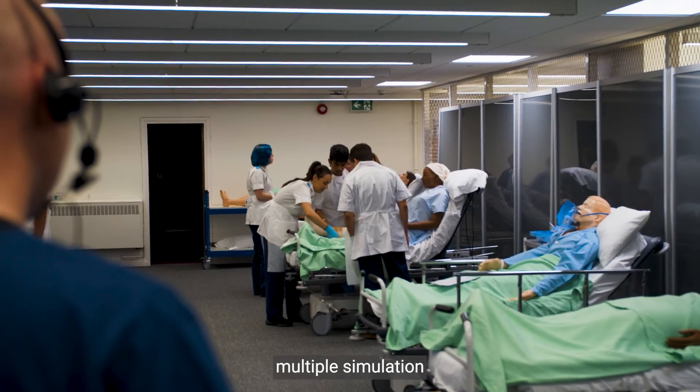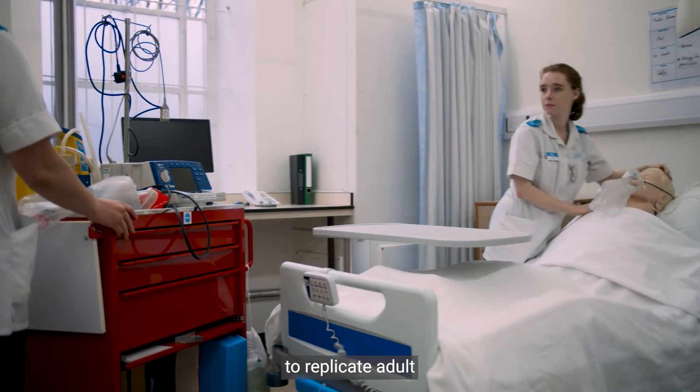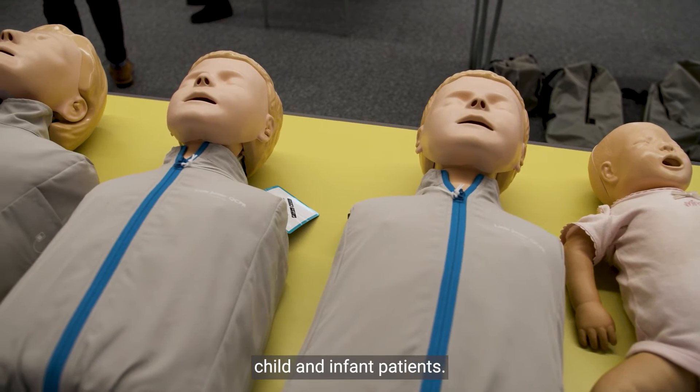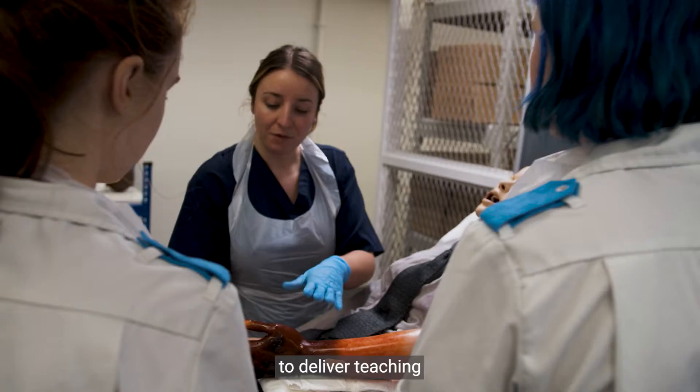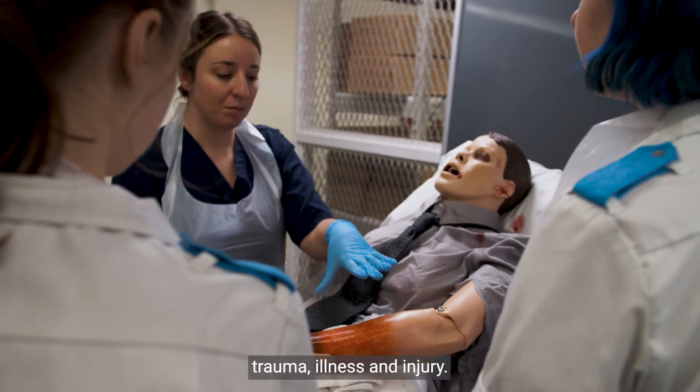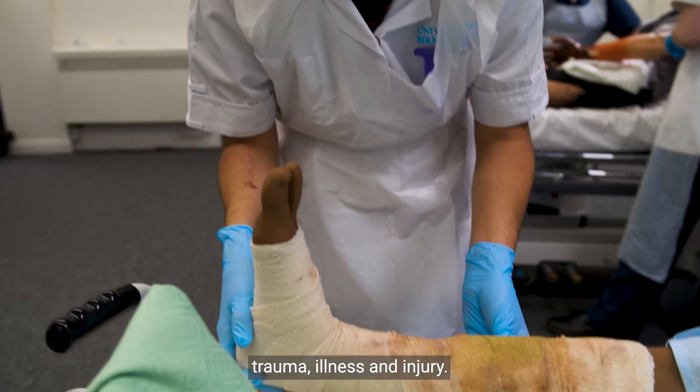We also have multiple simulation mannequins designed to replicate adult, child, and infant patients. Our simulation mannequins are used to deliver teaching surrounding choking, trauma, illness, and injury.